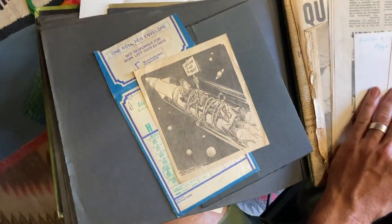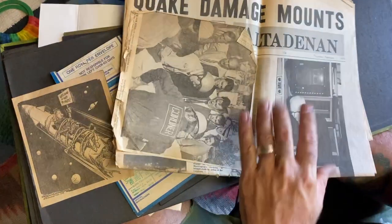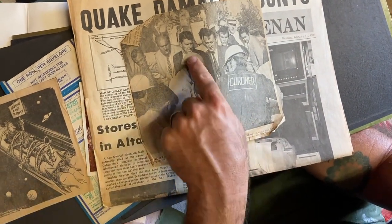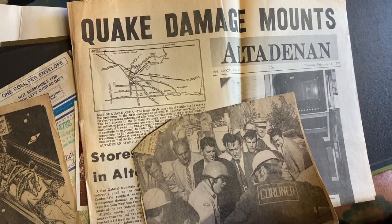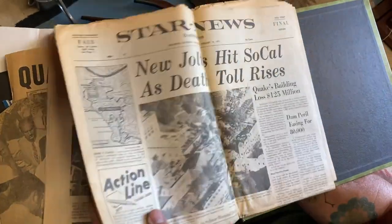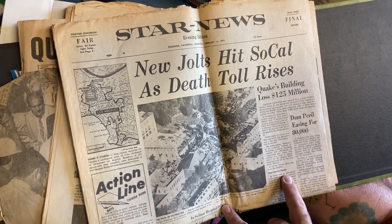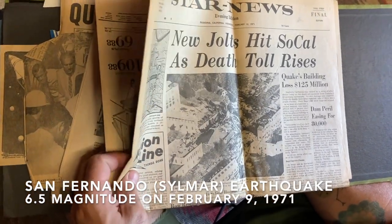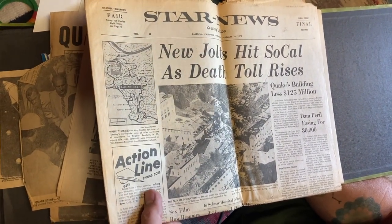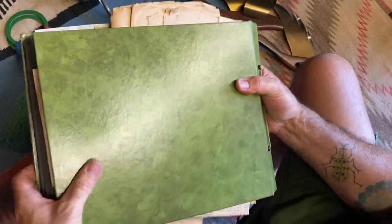There's a card that says 'Let's send a man to Mars,' and a Merry Christmas. Let's see what this is — 'Quake Damage Mounts, Altadena.' Governor Reagan — there he is. This is dated Thursday, February 11th, 1971 — I wasn't even born yet. 'New jolts hit SoCal, death toll rises.' Wow. This is the Northridge quake. A little history here — this is one of our local newspapers besides the LA Times. February 10th, 1971. Some people collect the ephemera, the paper goods. So that's kind of it for the finds.